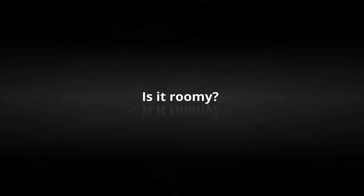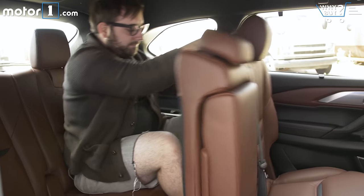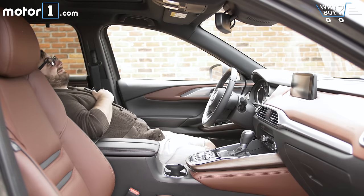The first and second rows are fine for adults, but the third row is kind of a pain in the butt to access. Up front, headroom and legroom are average for the class, and the overall cabin feels spacious and airy.